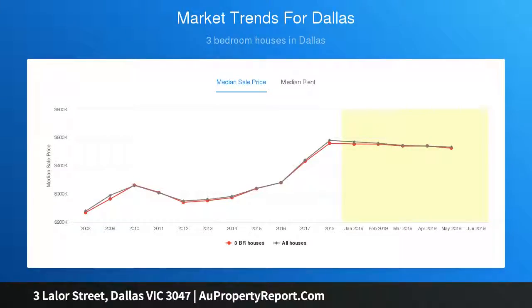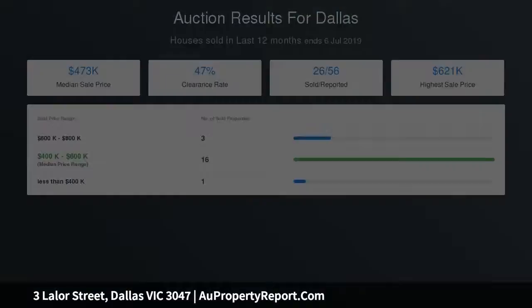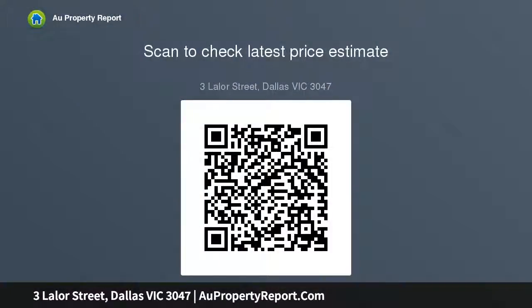An ideal first home or investment property to simply move in. Auction Saturday the 3rd of August 2019 at 11.30am unless sold prior. For further information please contact David Taylor on 0409-976-246 or Eddie Schmassie on 0411-340.